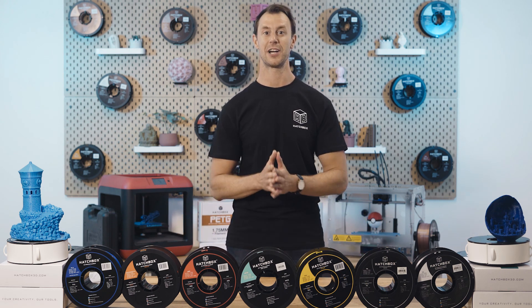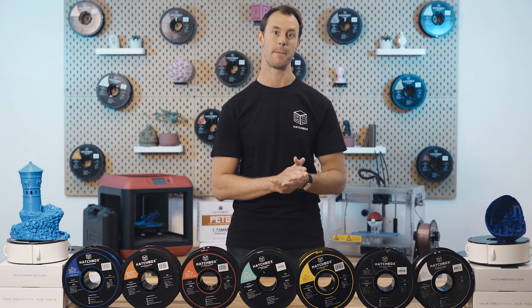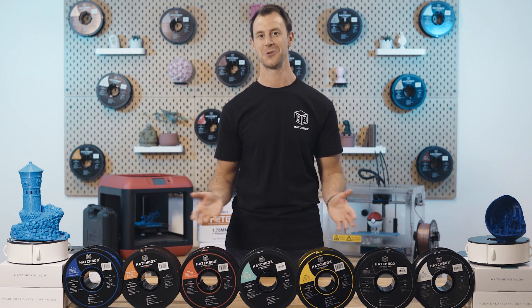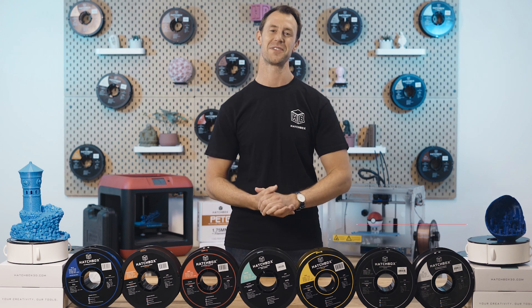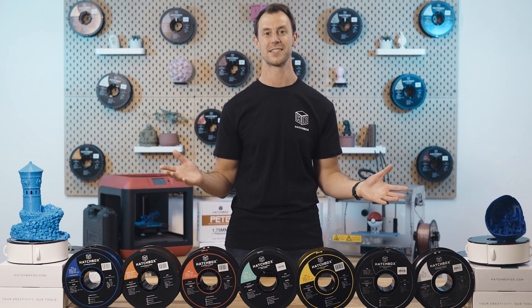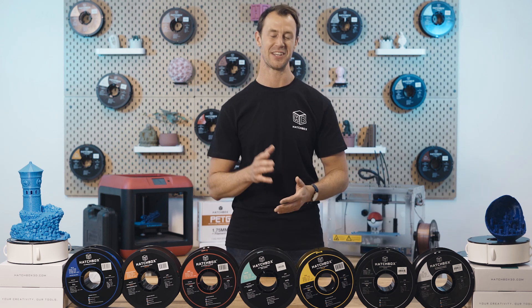We hope that we were able to shine light on what Hatchbox filaments are best equipped for and when you should use them. Don't forget to hit the like and subscribe buttons below and stay tuned for our next video. From everyone here at Hatchbox, thank you so much for tuning in — until next time.